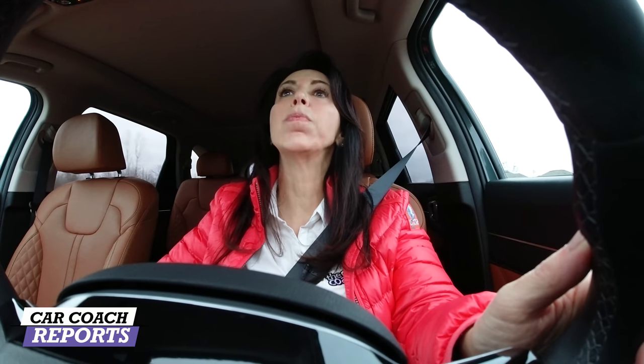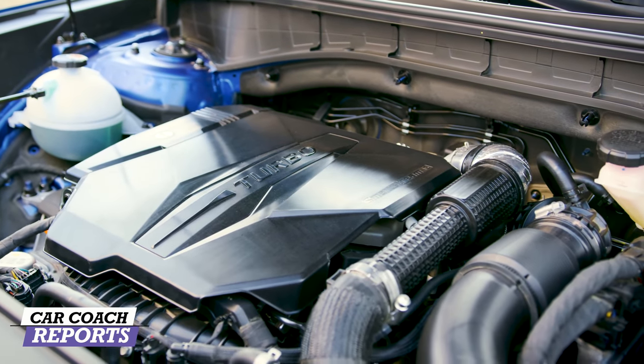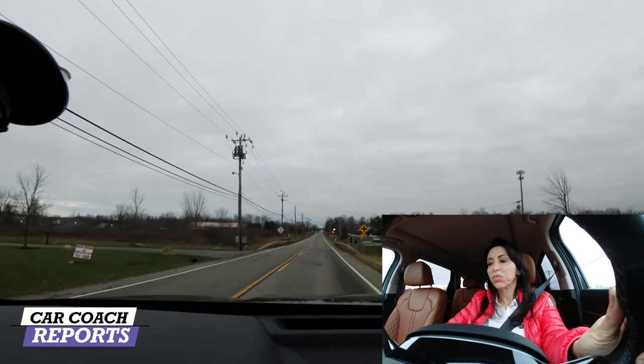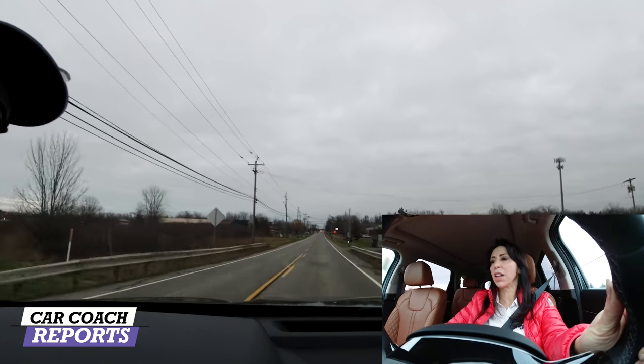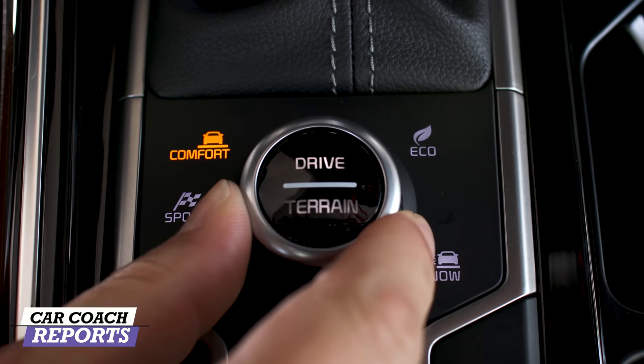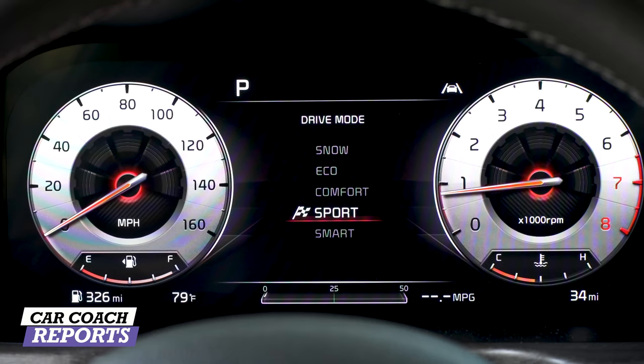The new Kia Sorento has two different drivetrains, both available in front-wheel drive or all-wheel drive — the 2.5-liter and the 1.6-liter. Since we're driving the 2.5-liter all-wheel drive, that's what we'll cover. From a standing start it sounds like it's screaming a little — that's in comfort mode. Let's stop and try that again in sport mode to see what kind of get-up-and-go it has. The center screen and gauges also change in sport mode, which is nice.